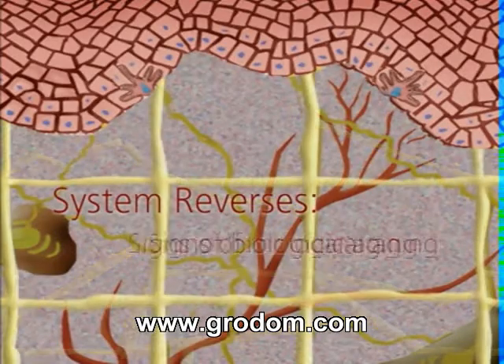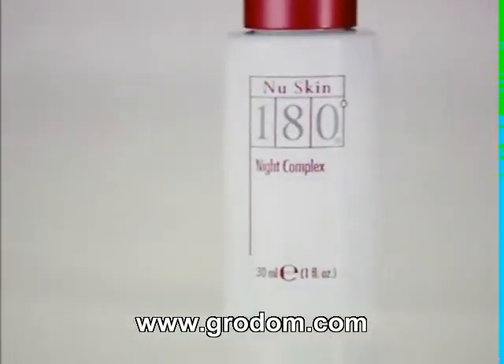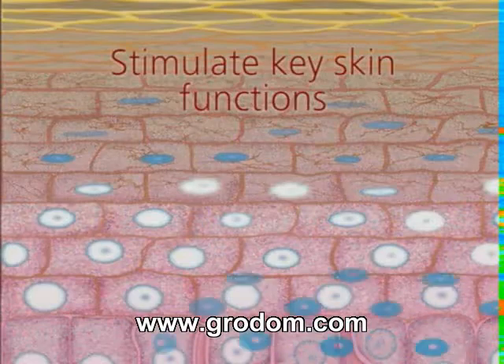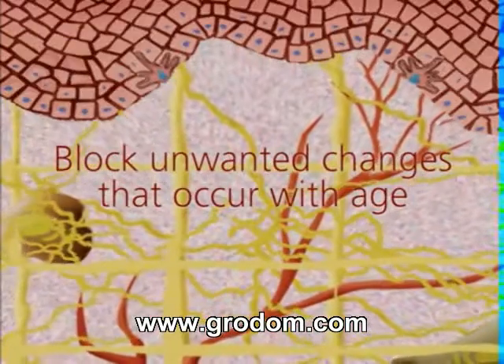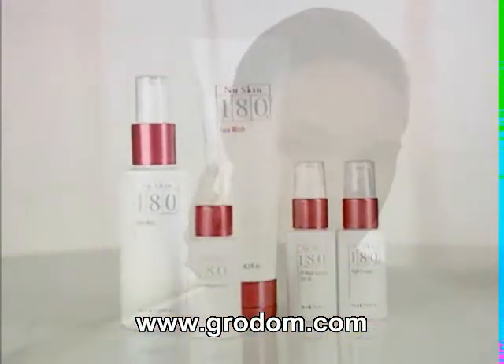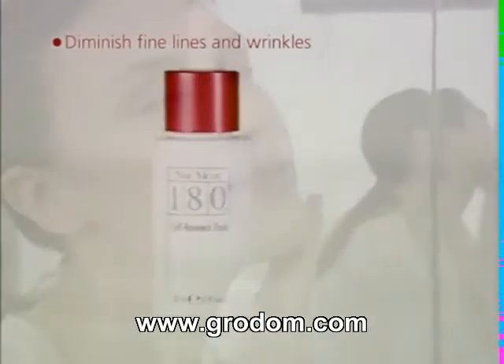Designed to reverse the appearance of biological and environmental aging, NuSkin 180 is packed full of advanced ingredients that work together to enhance cell renewal, stimulate key skin functions and block unwanted changes that naturally occur with age. This comprehensive anti-aging solution is clinically proven to diminish fine lines and wrinkles.